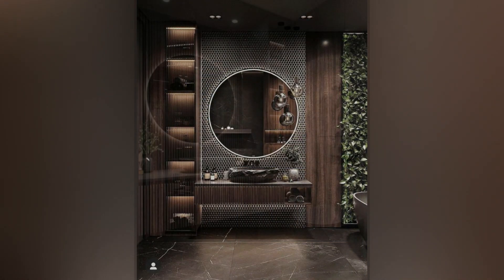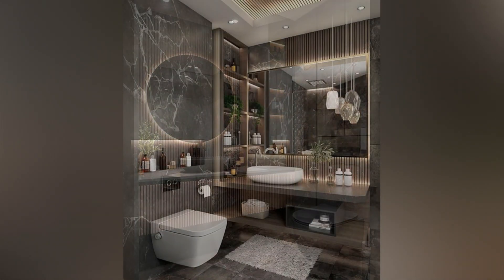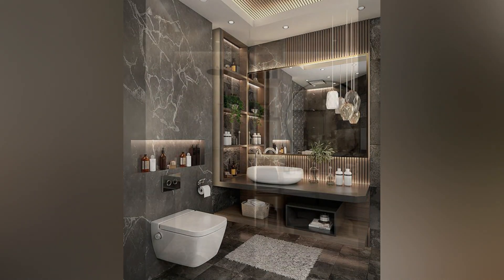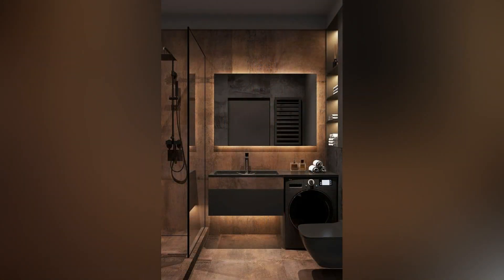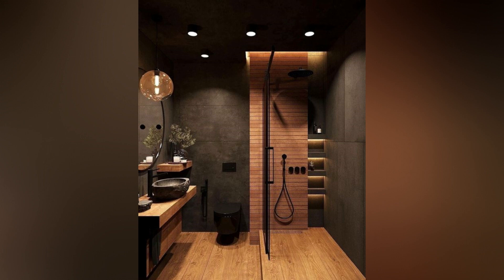Modest Reeded Glass Privacy: Ensure privacy in shared en-suite bathrooms with reeded glass panels, combining fashion-forward design with practicality. The softly diffused surface provides modesty without compromising on style. Install the glass with the reeded texture on the exterior for easy cleaning and a smooth interior surface, ideal for uninhibited showering experiences.